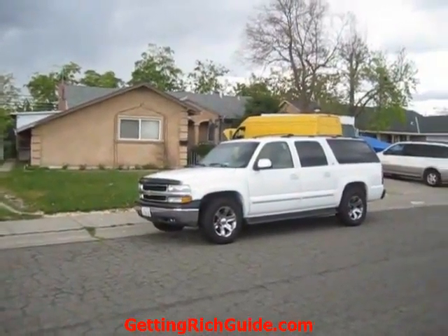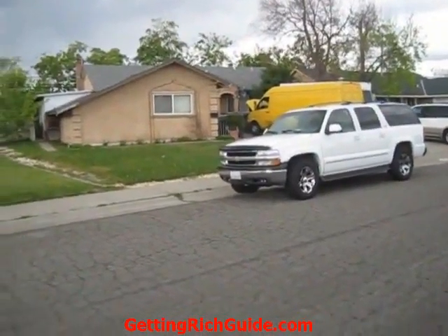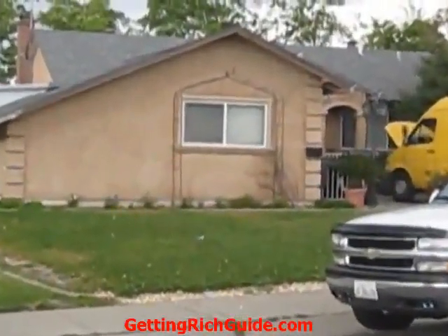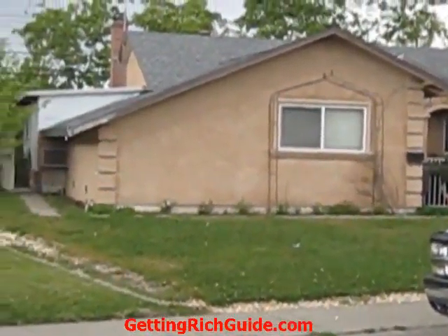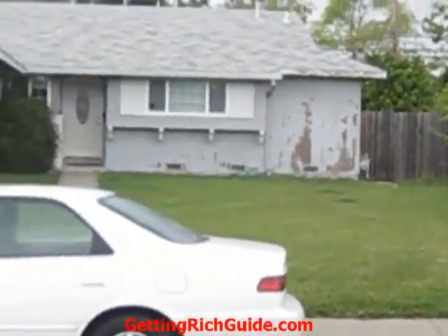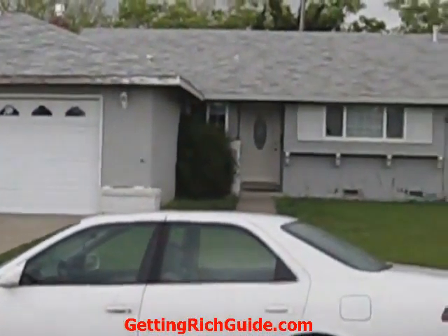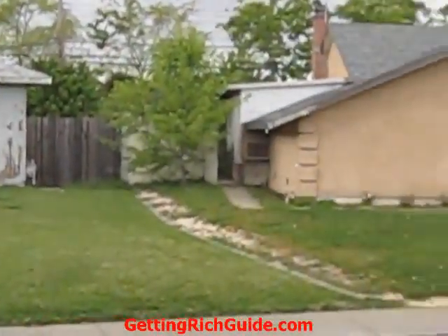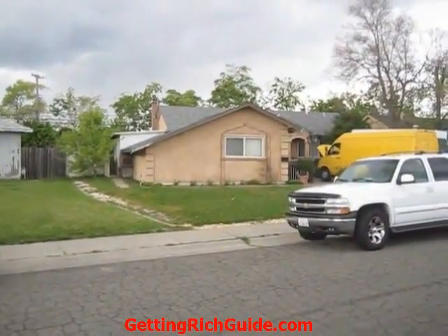Currently it does have a tenant, so we won't be going inside today. But you can see somebody's taken some really nice care of the home. We've spoken with the tenants and they're going to be amicable and do a cash for keys program. They also let us know that in the last two and a half years it has a new roof, new gutters, and a new HVAC system.